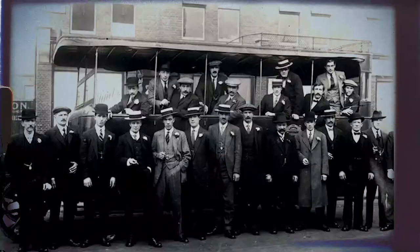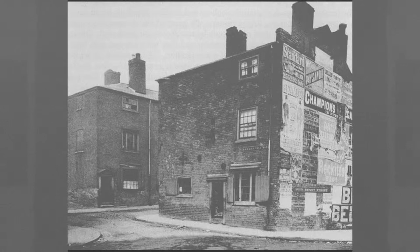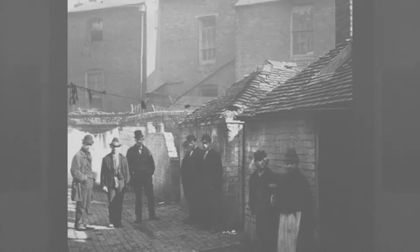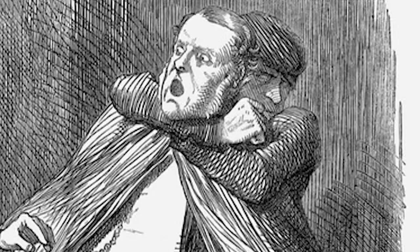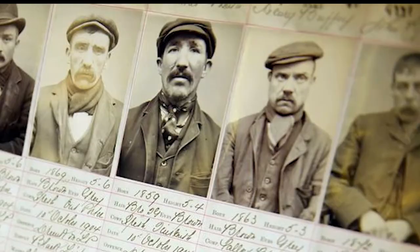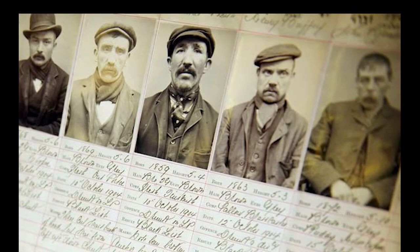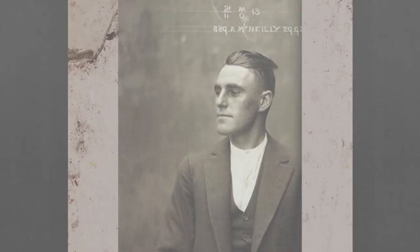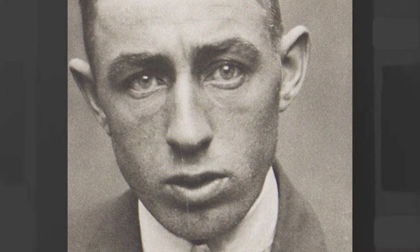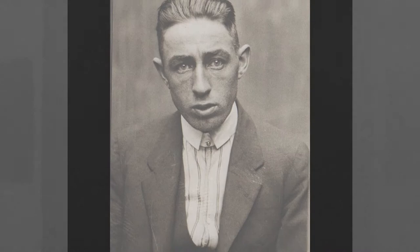One of the most feared gangs were known as the Sloggers, taking over local areas such as Small Heath and Cheapside around Birmingham. This group were branded as the Sloggers because of the heavy buckled belts they would use. Another criminal outfit, who would also become notoriously recognised for their weapons of choice, emerged as the adversary and ultimate downfall of the Sloggers. They were called the Peaky Blinders.